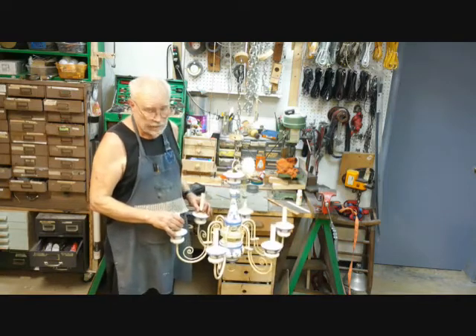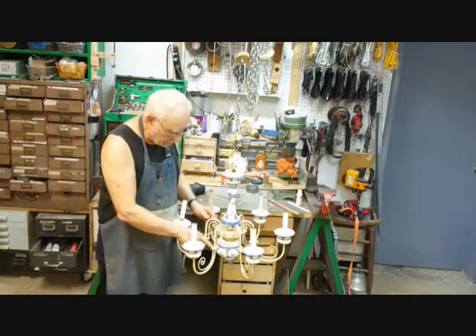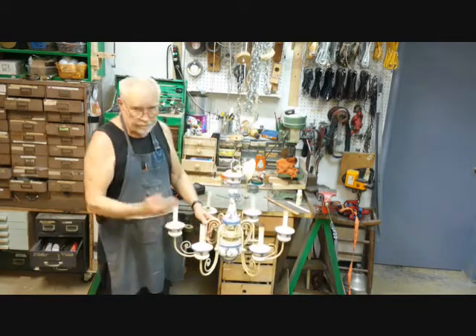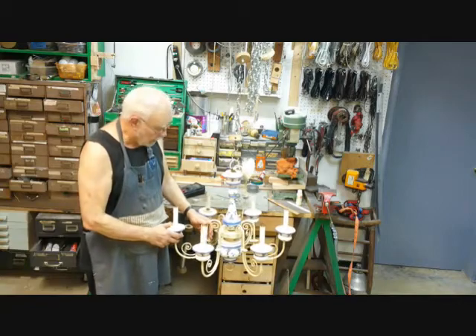Problems like tripping circuit breakers show up after a chandelier is taken down, mishandled, and manhandled while in storage, and then reinstalled. Brittle wires break and insulation cracks, especially in lights made before the use of nylon and vinyl insulation.